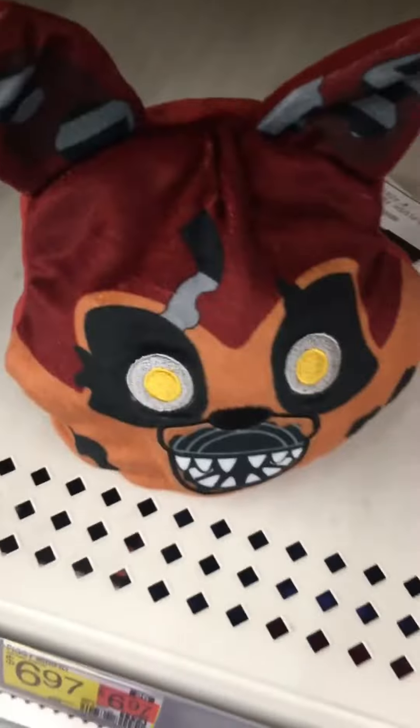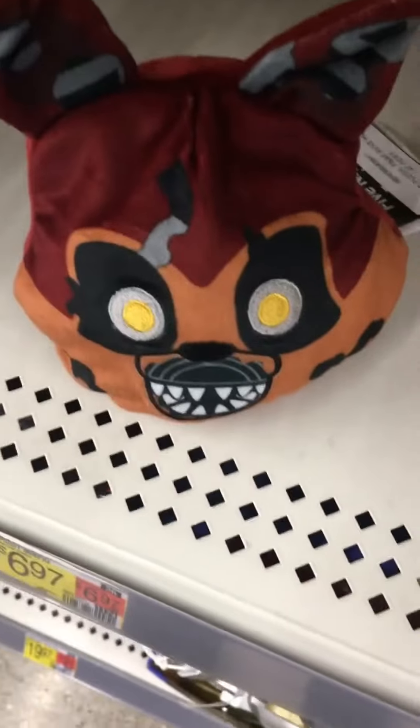So you got the Nightmare, and then you also got Nightmare Foxy. I might have seen Nightmare before, but I did not care.